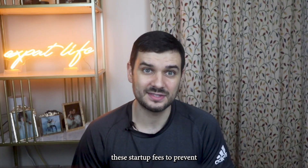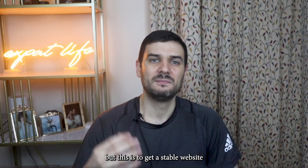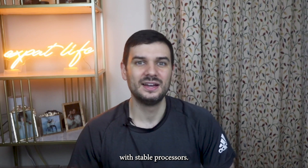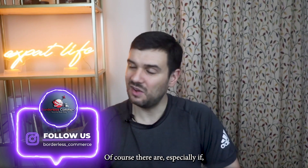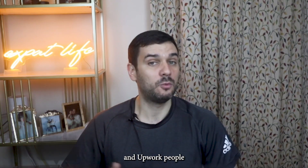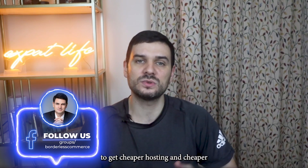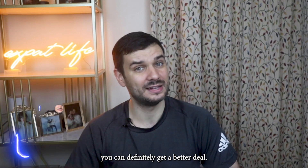I'm not showing you these startup fees to prevent you from starting — by all means, I'm not trying to do that. But this is to get a stable website with stable processors. These are estimates based on my personal experience. Are there cheaper methods? Of course there are, especially if you know people in the industry. Fiverr and Upwork developers probably know channels to get cheaper hosting, cheaper domains, and all that. If you know the right people, you can definitely get a better deal.